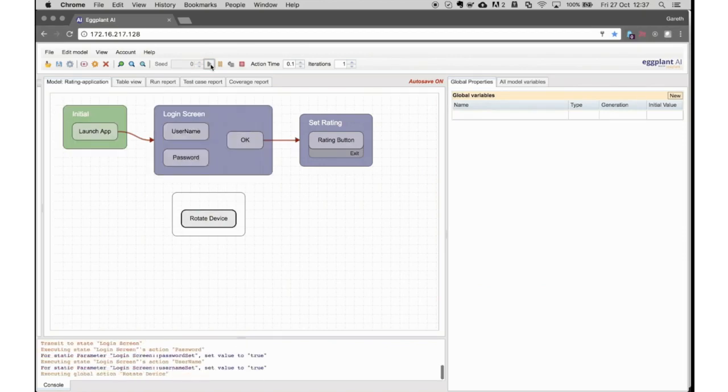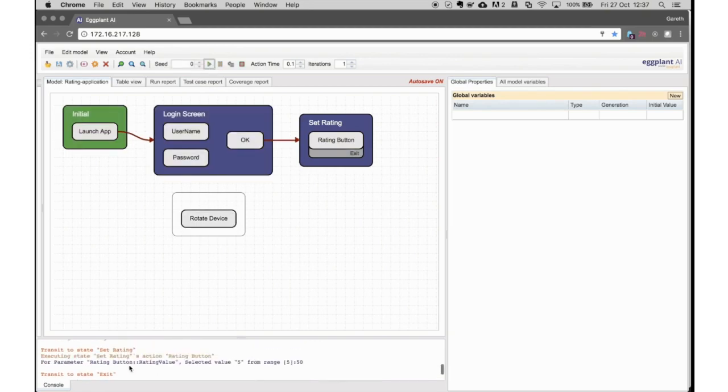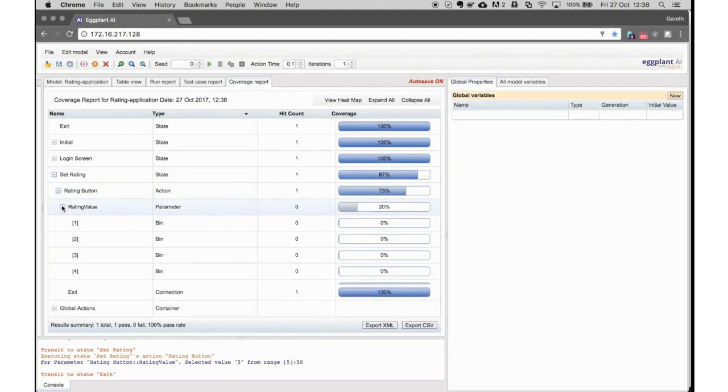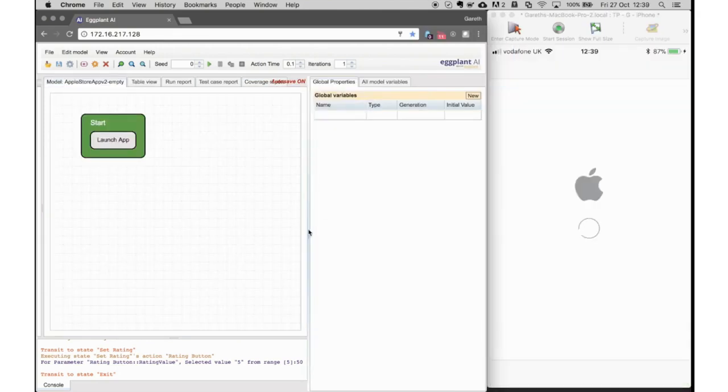Now I've defined my model and can execute it. You'll see the states grey out and the flow of the application run through as each action is triggered. At the end of the run, not surprisingly given our weightings, the value of 5 was selected for the rating. Now that we've run our model, we can look at the coverage report — this gives us an expandable tree view of the different states and actions, and we can see the rating value of 5 is the only one selected because we've only run this once.